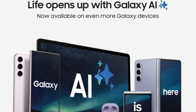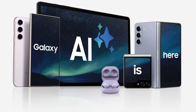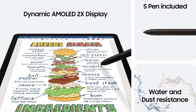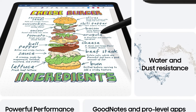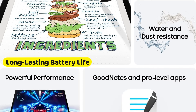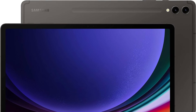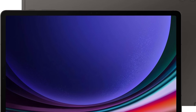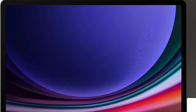Powered by the super-fast Snapdragon 8 Gen 2 chip, the Galaxy Tab S9 Plus delivers unmatched performance. Whether you're multitasking, gaming, or streaming, this processor ensures smooth and fast operations, making it the most powerful tablet processor to date. The Galaxy Tab S9 Plus also offers a long-lasting battery that keeps up with your on-the-go lifestyle, and super-fast charging ensures you're back in action quickly.